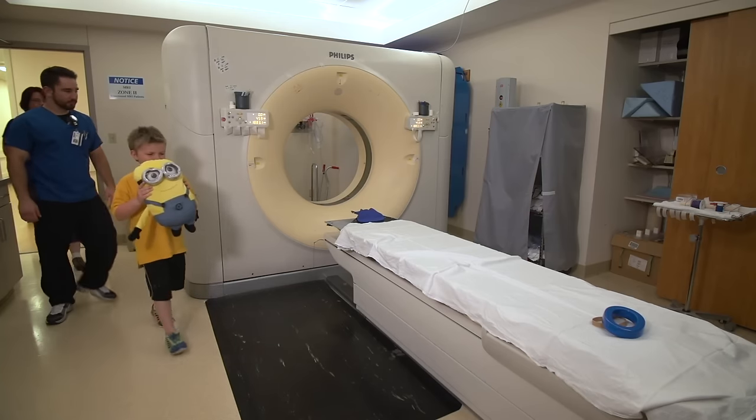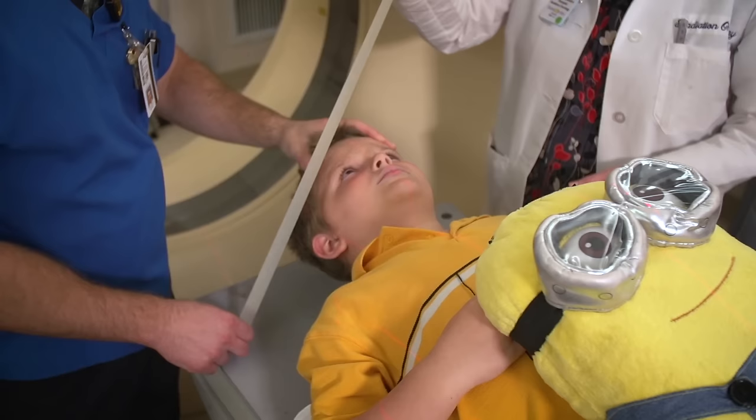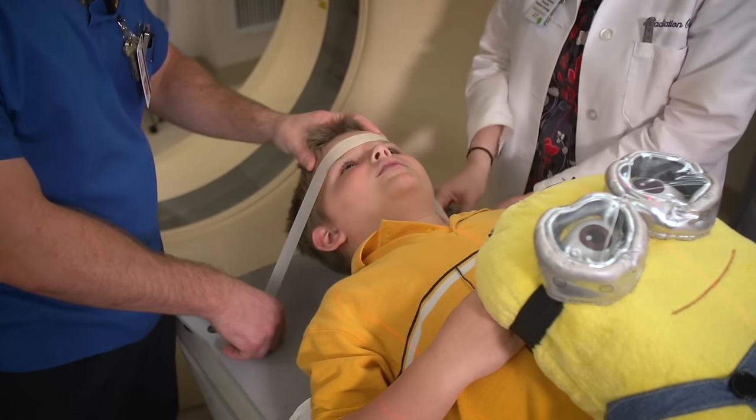Next, you will have a planning session called a simulation, or a SIM for short. For the SIM, you'll have a CT scan of your body, and most kids will have a special mask to wear for your treatments.